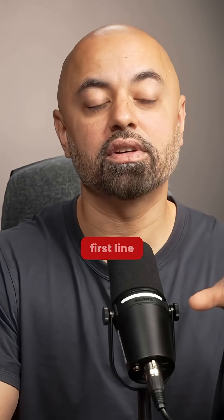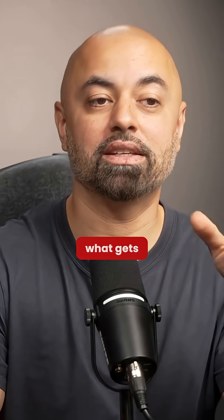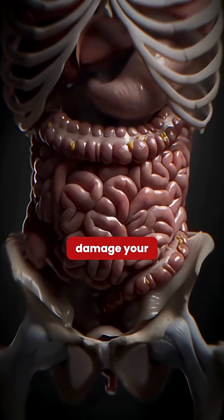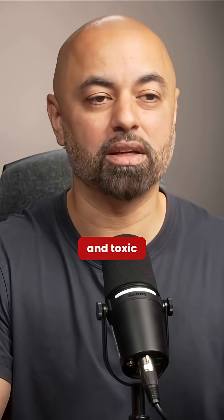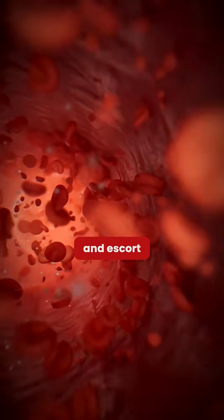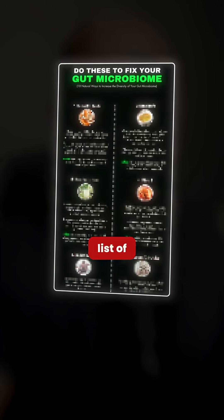Your gut is the first line of defense, and it's where your body will actually break plastics down. It decides what stays and what gets kicked out. And if you don't have good healthy bacteria, not only is the plastic not being broken down, but it starts to damage your gut wall, leading to leaky gut, immune overactivation, and toxic buildup. Probiotics help seal the gut lining, restore balance, and escort toxins out before they spread to other organs.